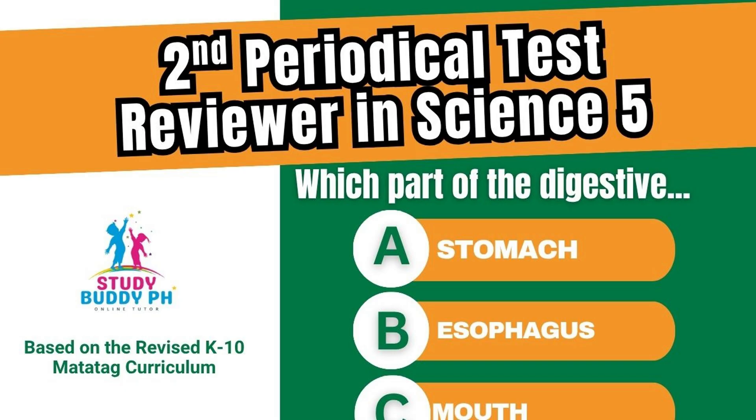we're going to review all the important topics for your second periodical test in Science 5. We'll start by exploring the digestive system, learning how our body breaks down food and turns it into energy. Then we'll move through other exciting lessons you've learned this quarter, all the way to our final topic, plant and animal adaptations. You'll discover how living things adjust to survive in their environment through amazing features like camouflage and mimicry.